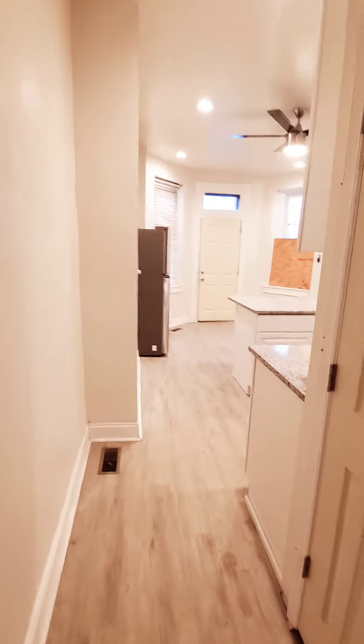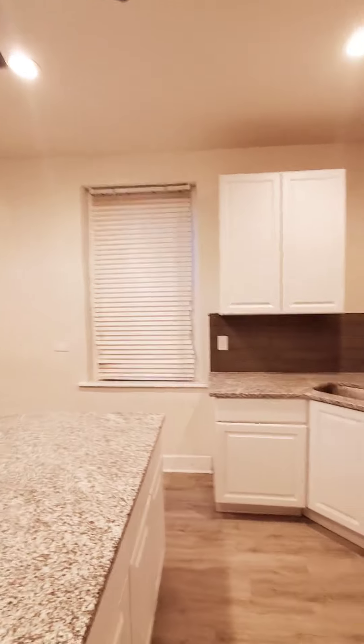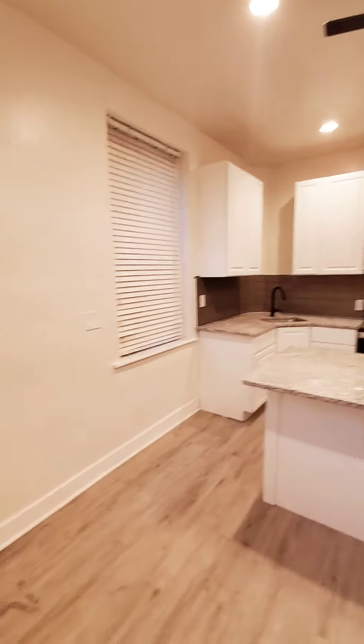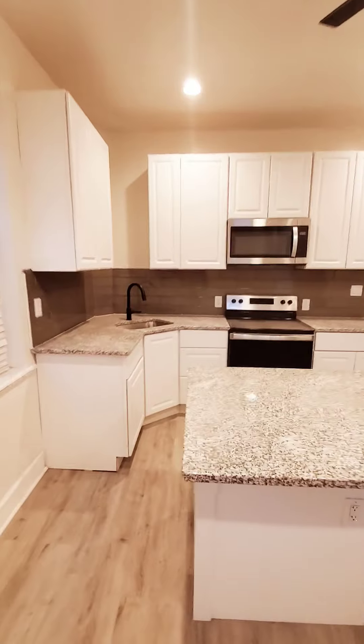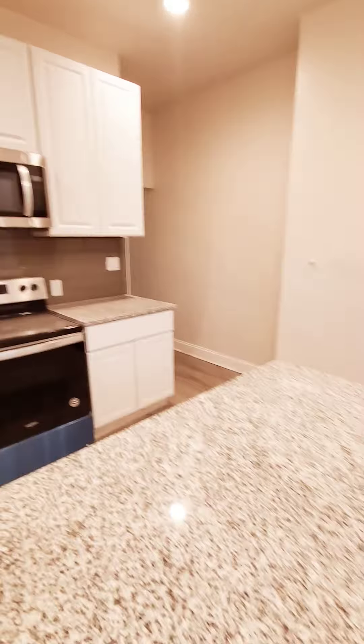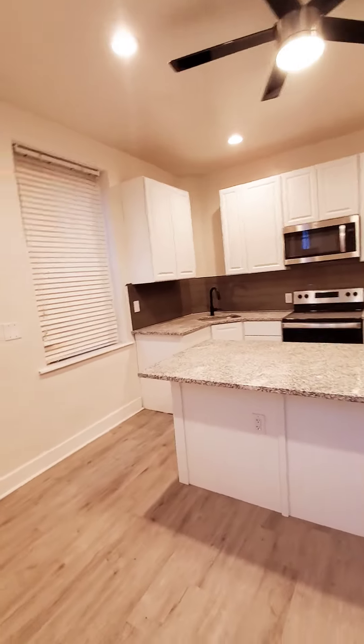And the kitchen — a very nice kitchen for a one-bedroom unit. Updated appliances, ceiling fans, plenty of cabinet space, stove, microwave, and refrigerator.